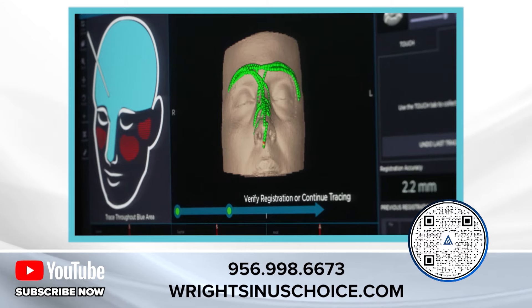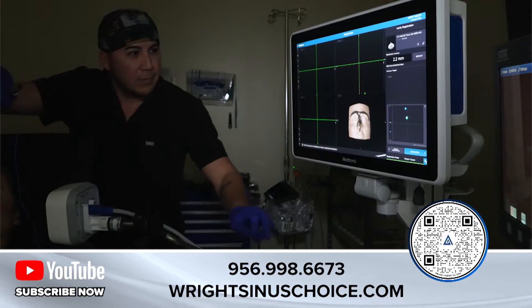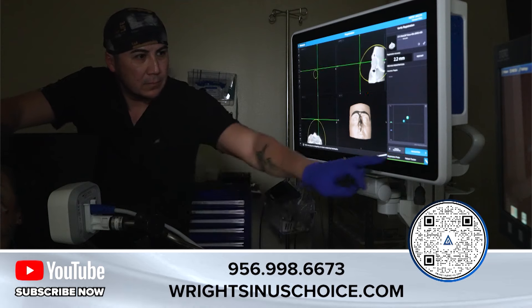It makes the operation a lot quicker and a lot easier. We can do these procedures in about four minutes.